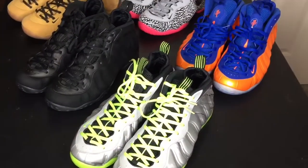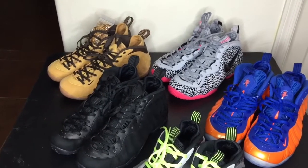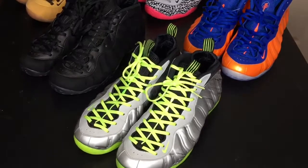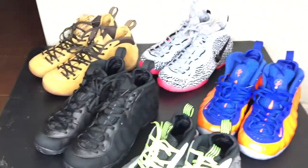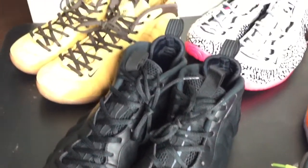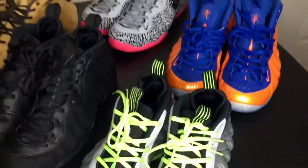The next up is my number 6 — my Foamposites that I picked up this year. You have your wheat, your black suede, your green and silver camo, your nyx, and the pink elephant. I put them all together because I can't choose one over the other — they all fly to me. So these count as my number 6 on my top 14 of 2014.